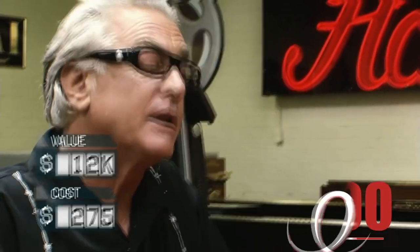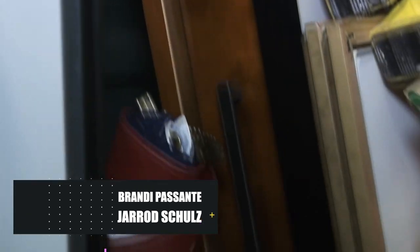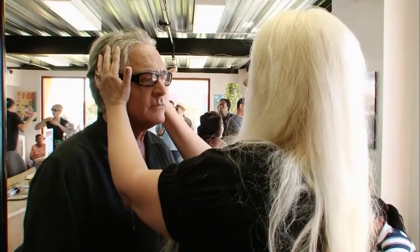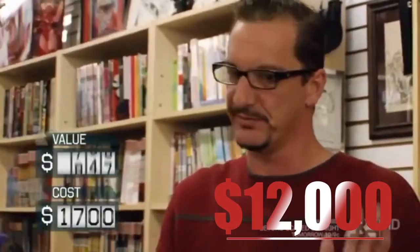Not everything goes badly for Brandy Passant and Jared Schultz. Although nowadays they're no longer together as a couple, fans of the series will always remember their entertaining bickering and good locker findings. One of their best occasions was back in the eighth episode of the first season, when despite Barry Weiss's efforts to guess what's inside a locker with the help of a psychic, it was Brandy and Jared who truly took advantage — a vintage toy collection valued at $12,000 was awaiting them.